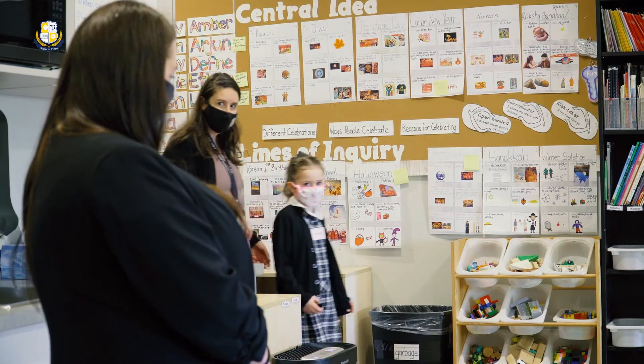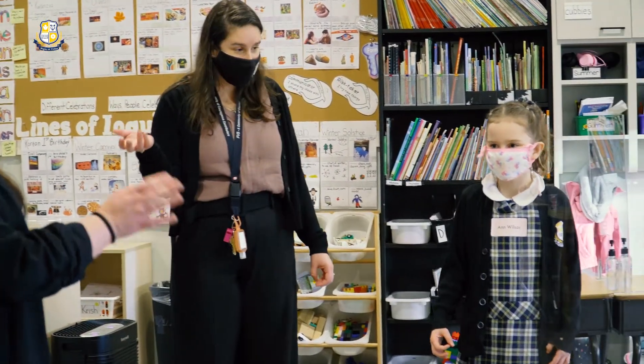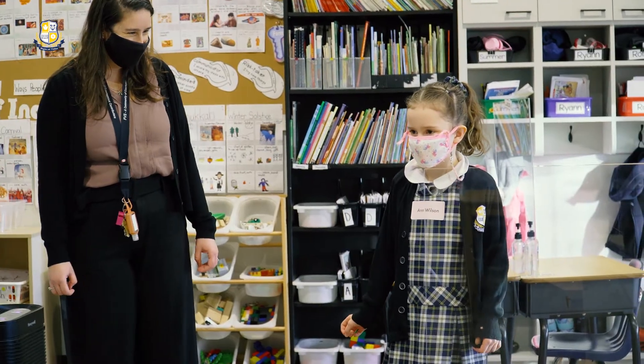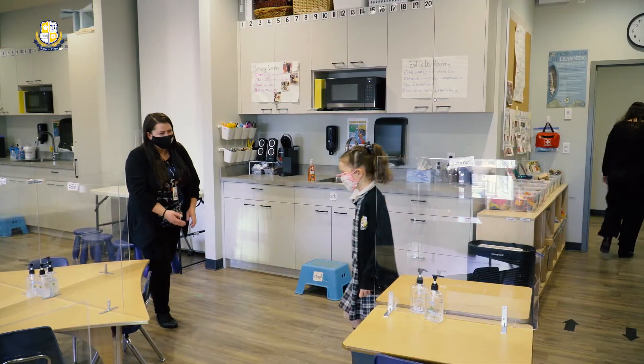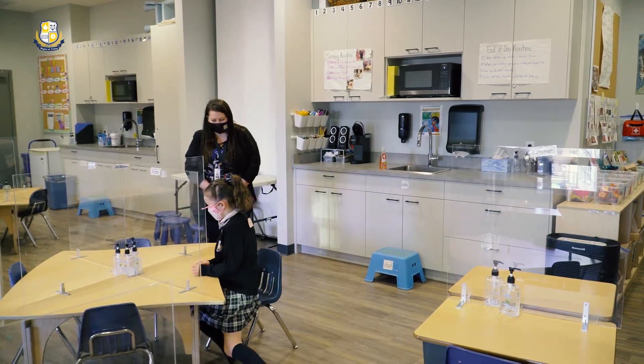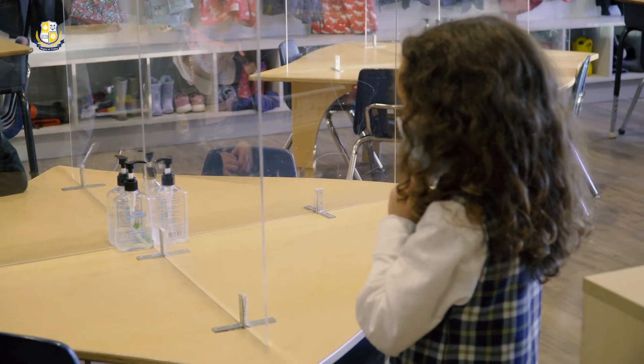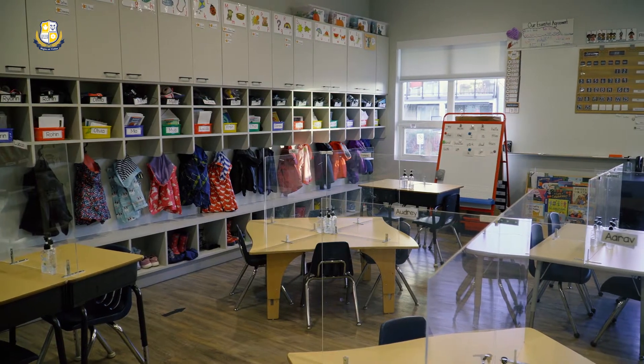When your child enters the classroom with one of our educators, they will be greeted by one of our kindergarten teachers, Mrs. Robert Shaw. She will show your child where to sit for the duration of the assessment. Plexiglass separates each student area and your child will be seated for the majority of their time with us.